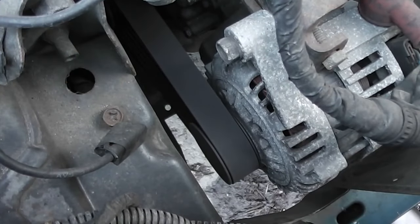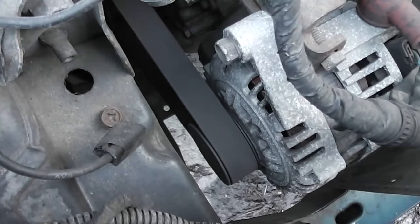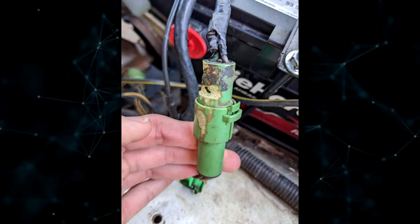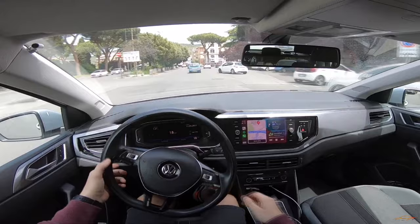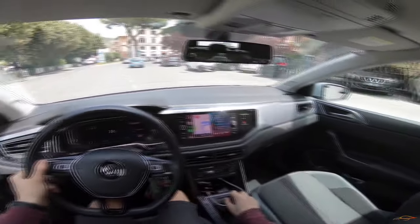Your vehicle's alternator is essential to keeping it running smoothly and charging the battery. The alternator and battery are connected by a fuse or fusible link, which can fail and result in a number of issues that could leave you stranded on the road. In this video, we'll go over the most typical signs of a blown alternator fuse or fusible link, so you can quickly spot the issue and take care of it before it gets out of hand.